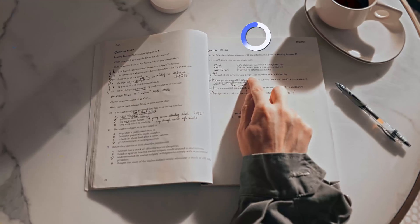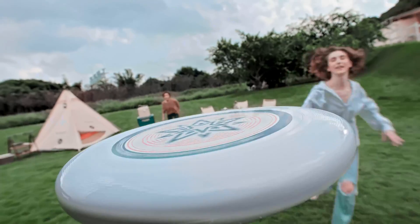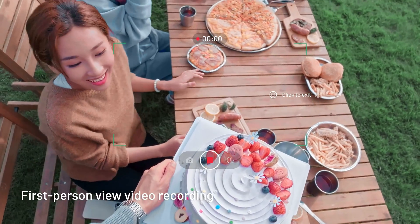Lightweight and comfortable for extended wear, the RayNeo X2 aims to reduce the need to constantly check your phone by integrating useful features directly into the glasses, making it a seamless and futuristic AR experience.